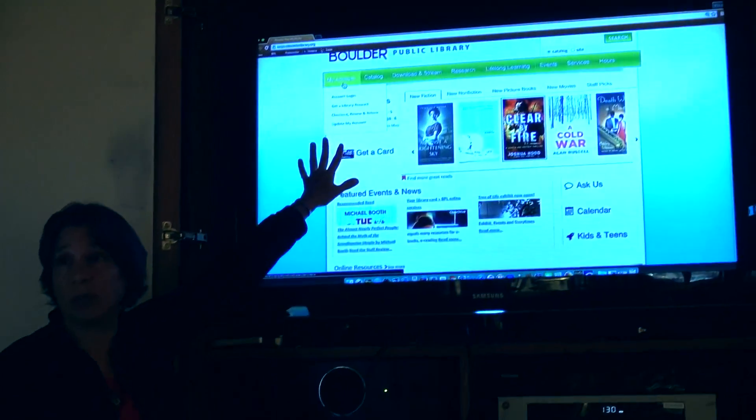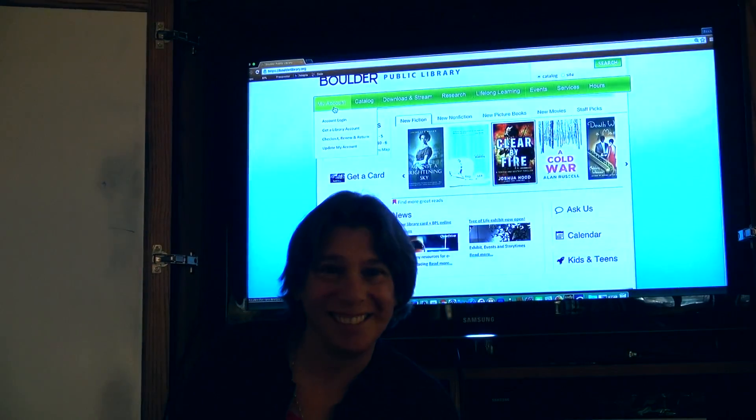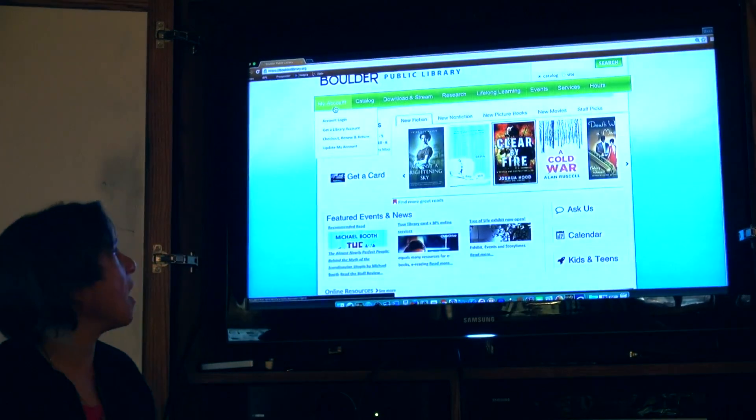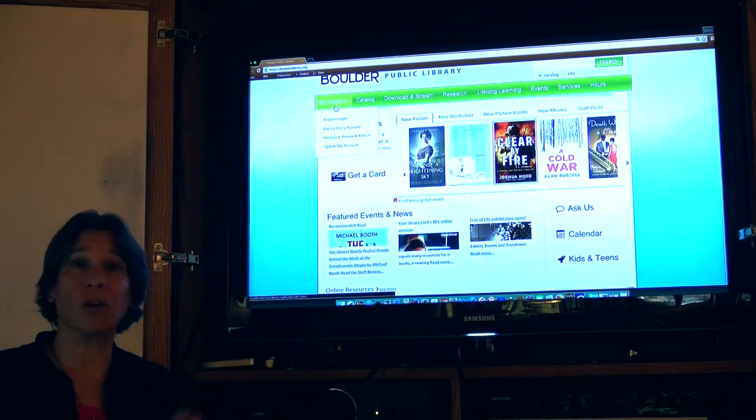A couple of things to know about your actual account with the library: it is as secure as a public library can make it. You can also keep track of your own reading history if you want to. We've all been at a party and said, 'I read this great book, can't remember the name of it.' So people come back and ask how to find what they've read — that's an optional feature to keep track of your own reading history in our catalog.